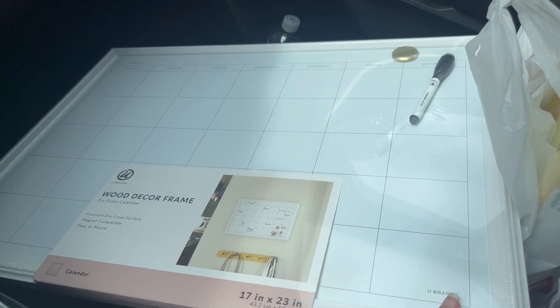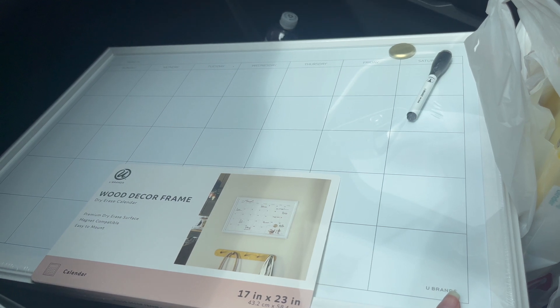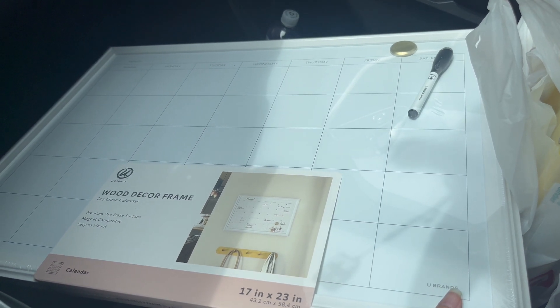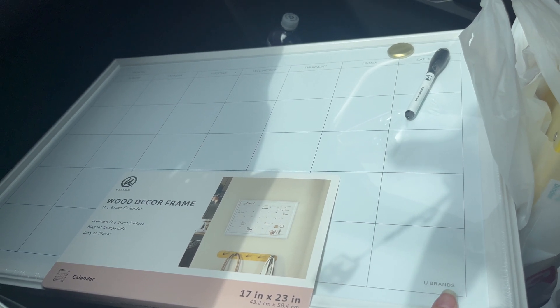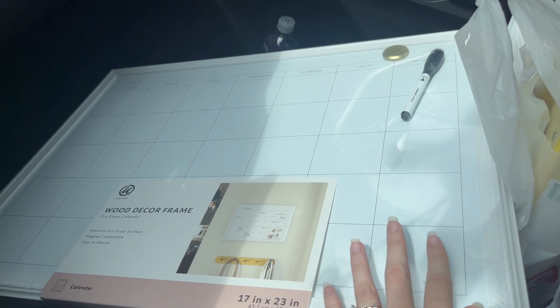I didn't get everything I wanted at Target — I didn't really get the groceries, so I'll probably have to go to Meijer later. I'll do a quick haul from inside the bags. I got this calendar and I'm going to use it for student birthdays or anything I want — I have a perfect spot in my classroom for it.